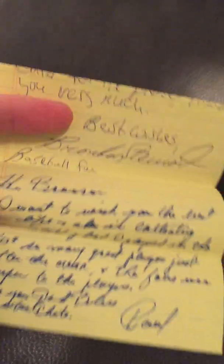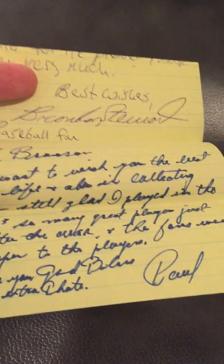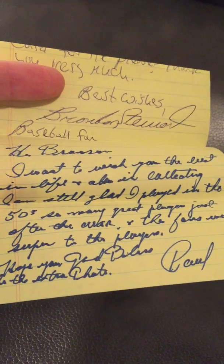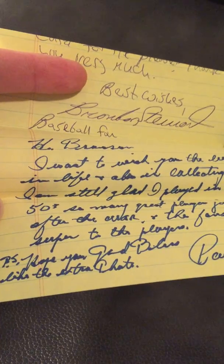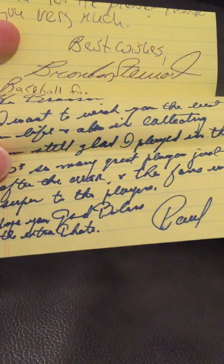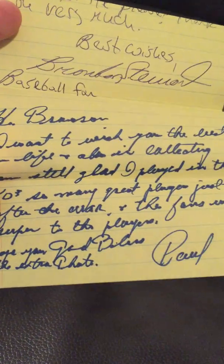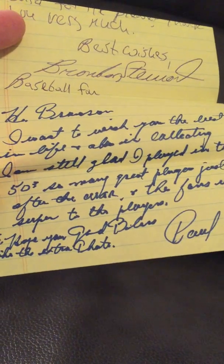He responded on the letter that I sent him. He wrote back: 'Hi Brandon, I want to wish you the best in your life and in collecting. I am still glad I played in the 50s — so many great players just after the war, and the fans were super to the players. God bless, Paul.' And then he put a P.S.: 'Hope you like the extra photo.' He actually included an additional four-by-six black and white photo that he personalized and signed for me. I unfortunately don't have it with me — I think it's at my parents' house somewhere.